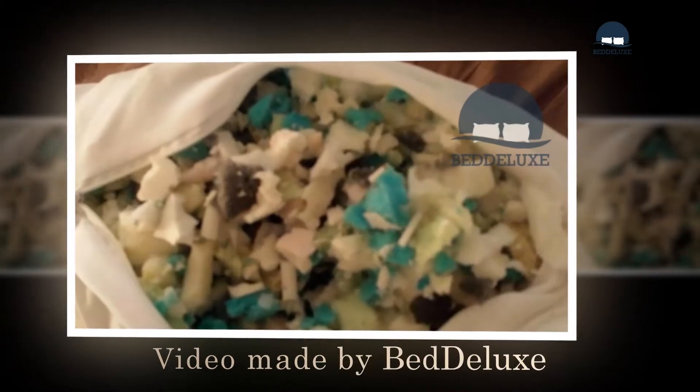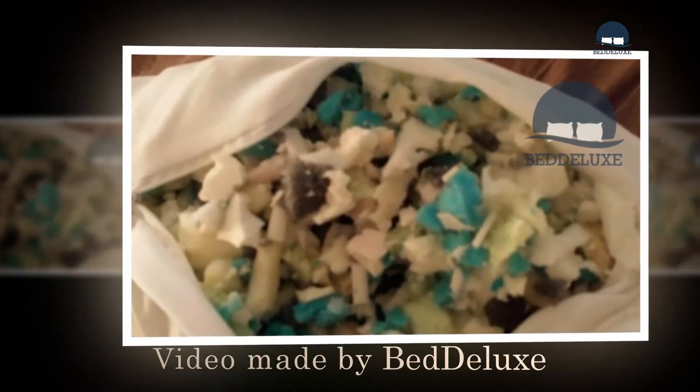Hi, we're Betalux.com and we are here to share with you guys a review of Coop Home Goods Eden Adjustable Hypoallergenic pillow.